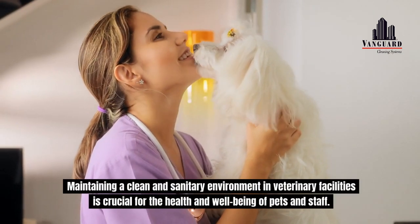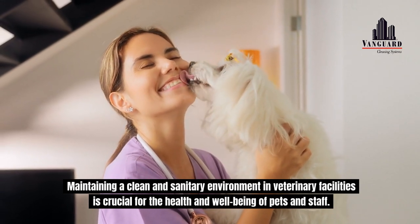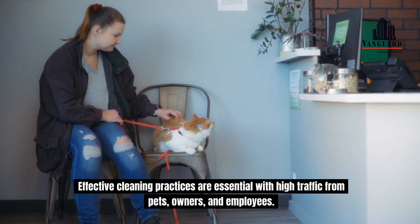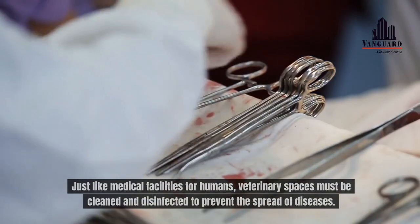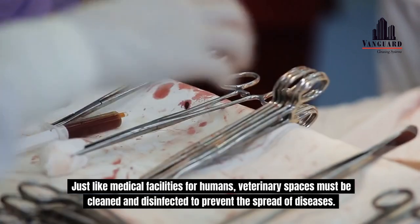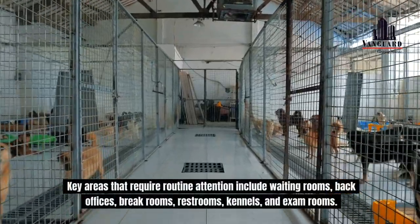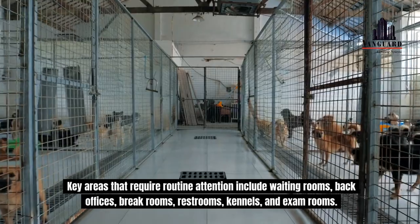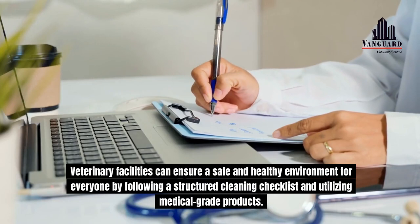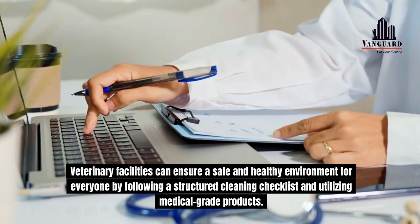Maintaining a clean and sanitary environment in veterinary facilities is crucial for the health and well-being of pets and staff. Effective cleaning practices are essential with high traffic from pets, owners, and employees. Just like medical facilities for humans, veterinary spaces must be cleaned and disinfected to prevent the spread of diseases. Key areas that require routine attention include waiting rooms, back offices, break rooms, restrooms, kennels, and exam rooms. Veterinary facilities can ensure a safe and healthy environment for everyone by following a structured cleaning checklist and utilizing medical-grade products.